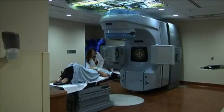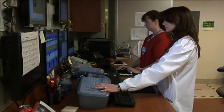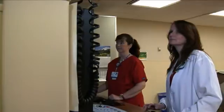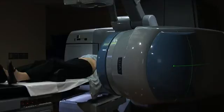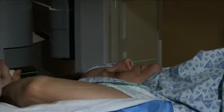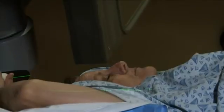After you are in the exact treatment position, the therapist will leave the room. Cameras are in the room so the therapist can monitor you from the outside. An intercom system is also in place so you and the therapist are able to communicate during the treatment session. An x-ray or port film will be taken once you are in your treatment position. A port film is an x-ray picture of the area being treated, and port films will be taken every week to verify that you are in the correct treatment position.